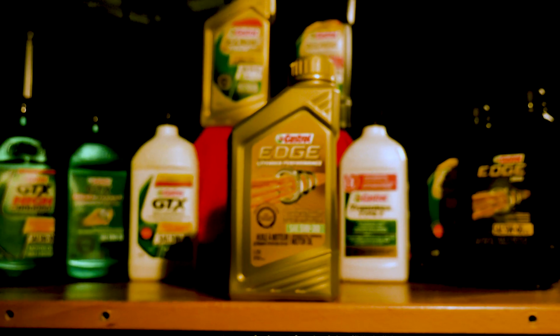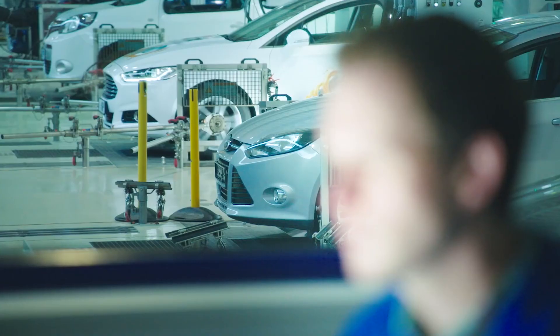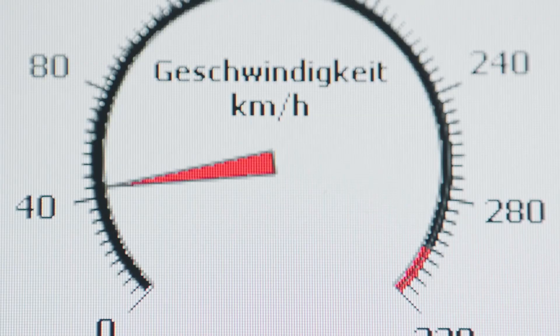If you're looking for something that can handle a whole lot of pressure, look no further than Edge Extended. This synthetic oil is guaranteed to perform for 24,000 kilometres between oil changes. Castrol knows this because the latest range of Castrol Edge oils were engine tested for a whopping 1.9 million miles — that's a whole lot of revving.